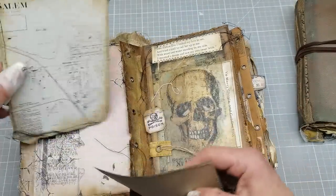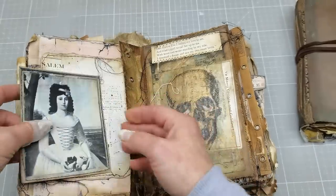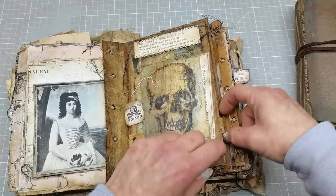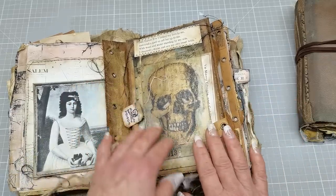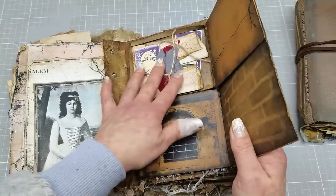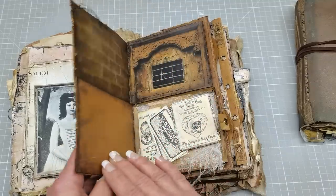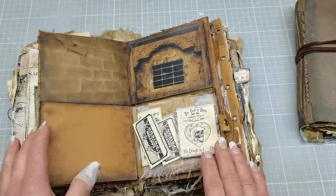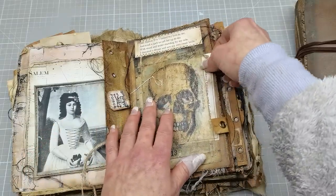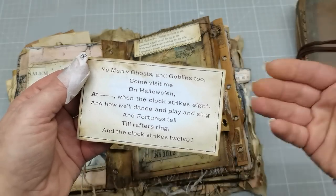I have a Salem map here and also a picture of Martha English, who was accused of being a witch. And here — I forgot to close my box! It's like a magic box: when you put some messages inside and close it, you can find other messages there. I know I'm like a small child — I love these little things because they make me happy. It's fun! Here I also have another candlelight Halloween invitation.